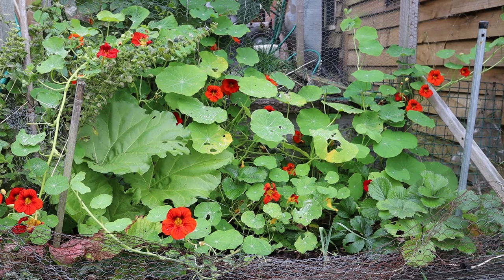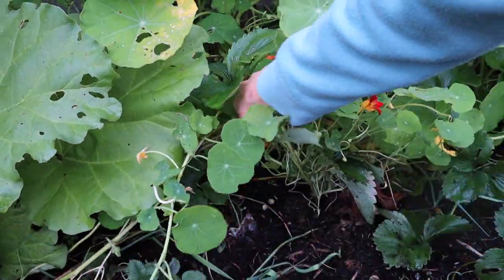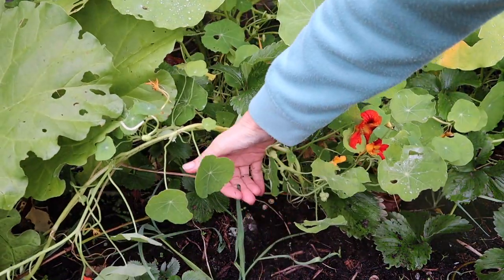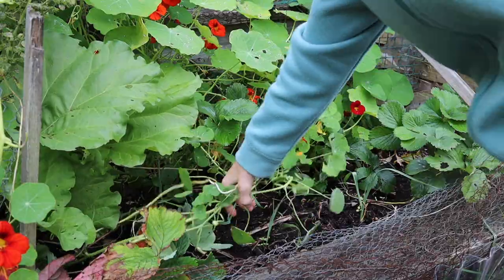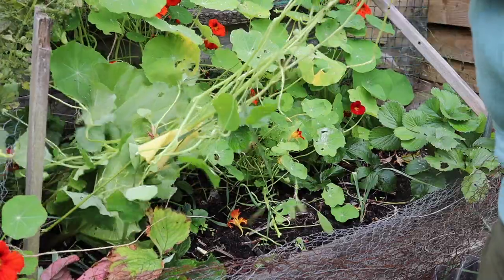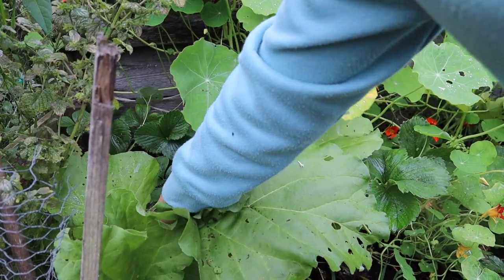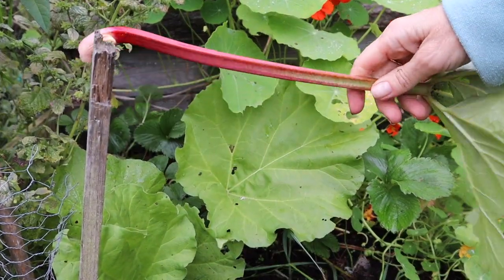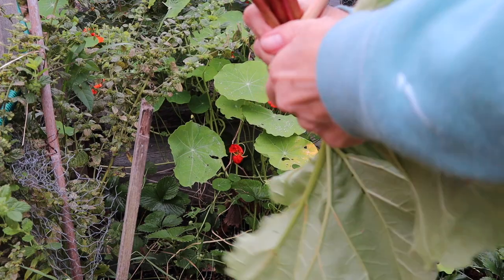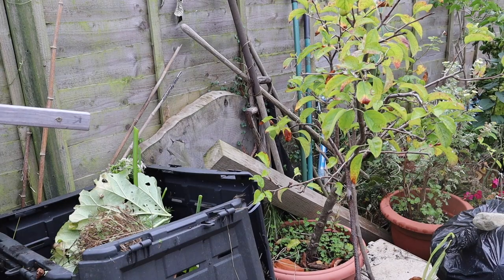The last bit of rhubarb, and the leeks underneath it need some more light. Straight after you've picked it, make sure you take the leaves off so that you don't drain any of that delicious rhubarb fluid out of the stalks. Then put the leaves straight into the compost heap.